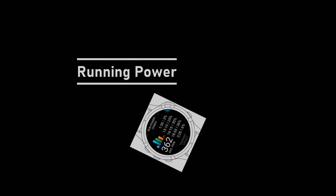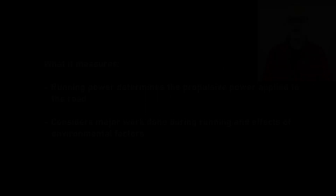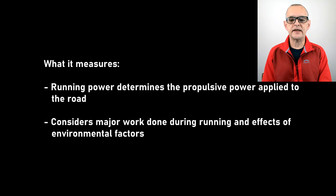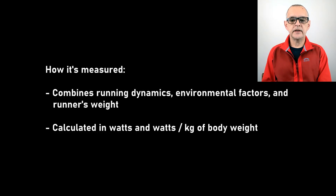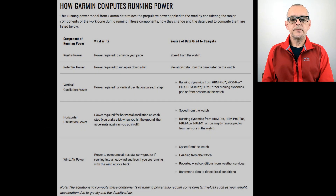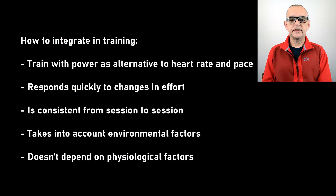Running power determines the propulsive power applied to the road to gauge a runner's effort and is generally considered a more responsive and accurate metric of effort than heart rate. For years, elite cyclists have used power data as the most reliable way to measure their training. Garmin determines running power by considering the major components of the work done during running from running dynamics, environmental factors, the runner's weight, and the density of air and acceleration due to gravity. Running power is calculated in watts and watts per kilogram of body weight. These components, how they change and the data used to compute them, is shown in the following table.